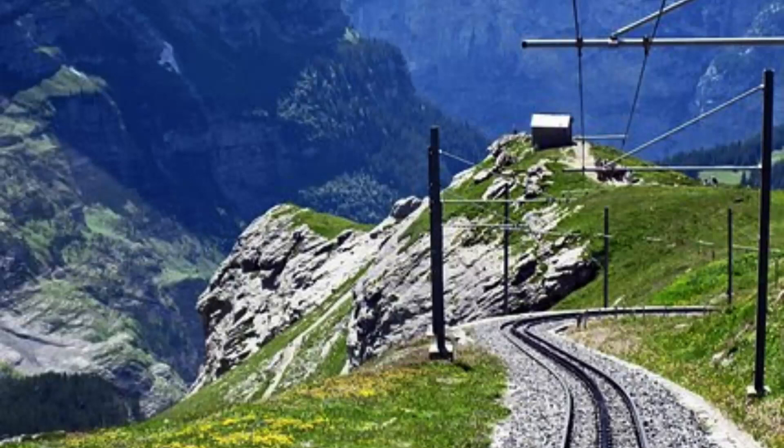As the oceanic plate is subducted, it melts and forms magma, which rises to the surface and intrudes into the overlying continental crust. The intrusion of this magma forms a large body of rock known as a pluton.